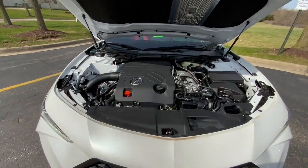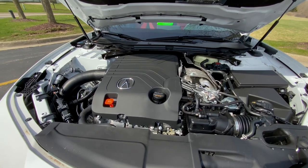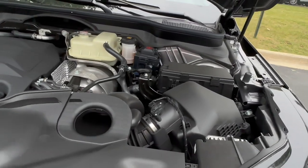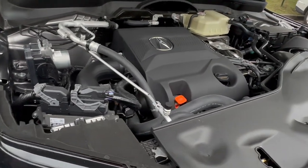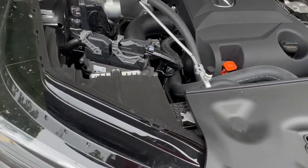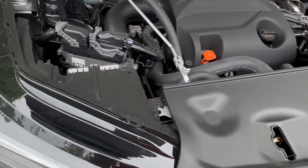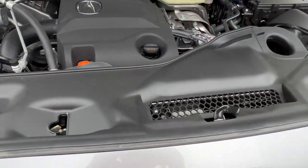Coming around to the hood, both will have the same 3.0-liter V6 twin-turbo engine pumping out 355 horsepower and 354 pound-feet of torque, mated to a Type S exclusive 10-speed automatic transmission. The MDX gets 19 mpg combined — 17 city and 21 highway. The TLX is rated at 19 city and 21 highway, but driving around town in Sport Plus mode we got just 7.7 mpg, which is horrendous. We actually got better fuel economy in the MDX Type S at around 15 miles per gallon.